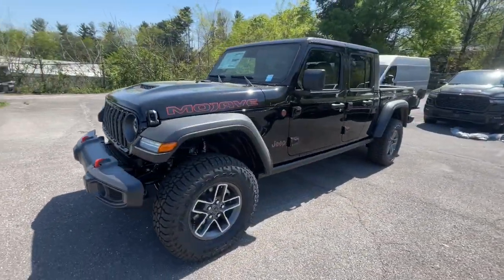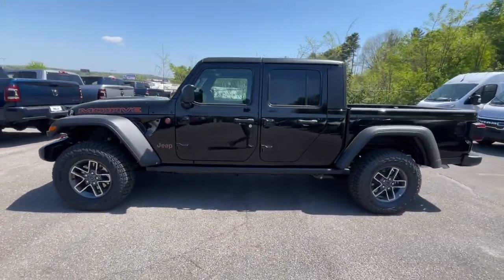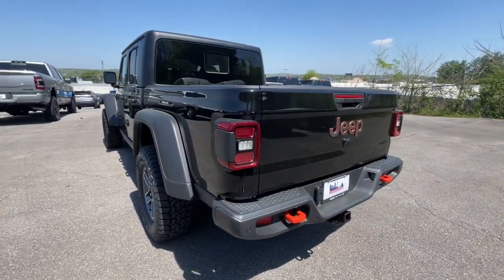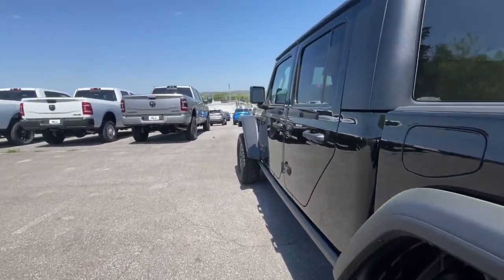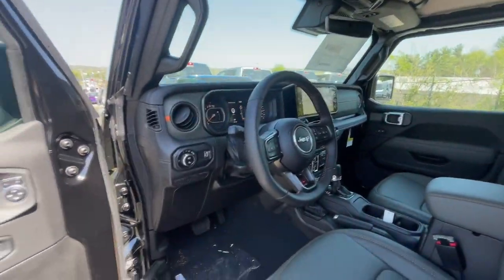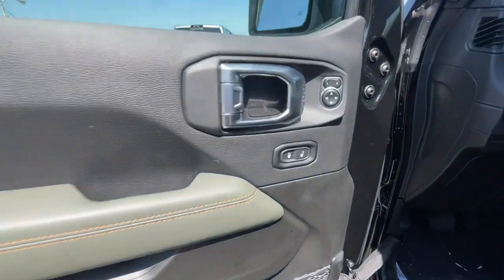Impressive towing capability, available diesel power, and a host of customizing options let you create the adventure machine that's perfect for you. Bold versatility blends with modern convenience in this remarkable Gladiator. See for yourself when you take it out for a test drive.